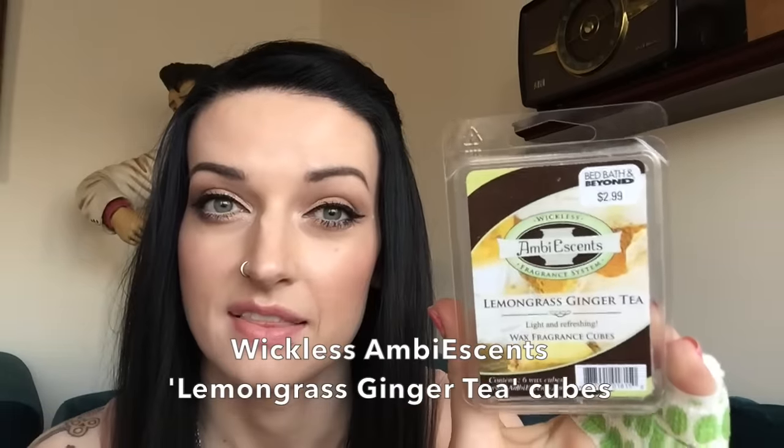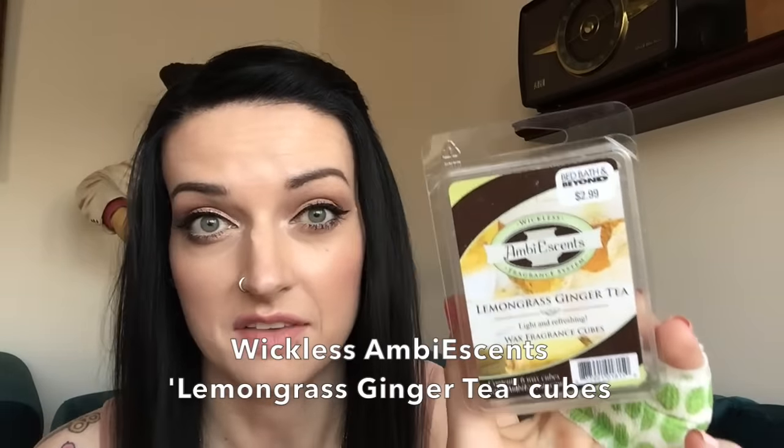These are my all-time favorite wax cubes in the universe. They kind of remind me of the coconut lime verbena scent that Bath & Body Works used to have. This is the Lemongrass Ginger Tea from Bed Bath & Beyond — these are amazing, I love these things. I usually get the Bed Bath & Beyond coupons and stock up on four or five of these, then use a coupon because I think they're $2.99 originally, which is a little pricey for me.